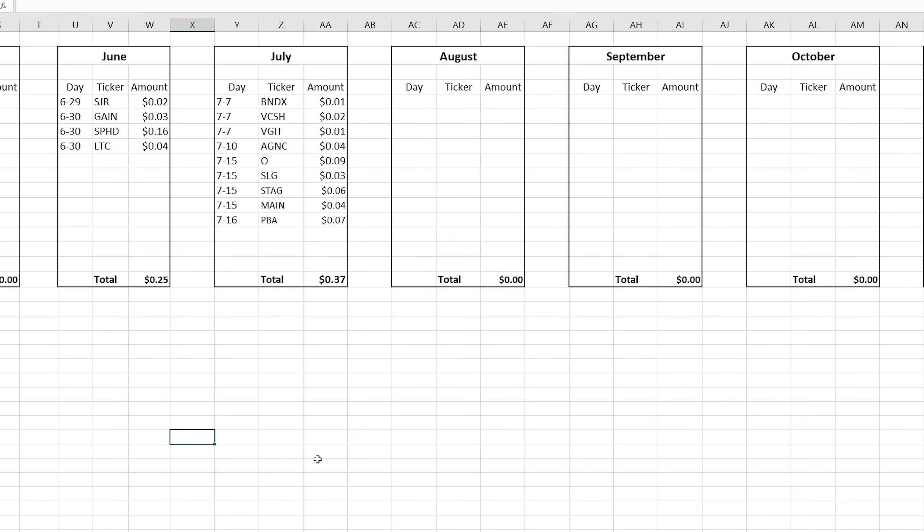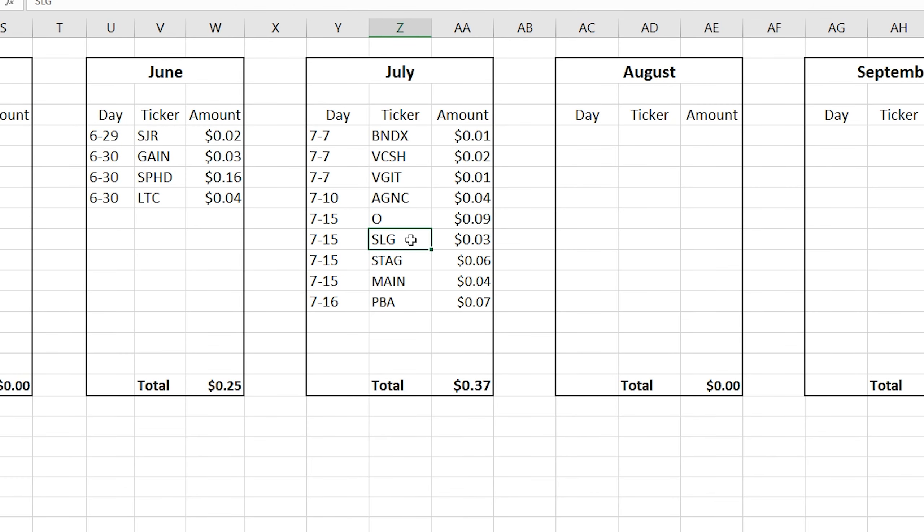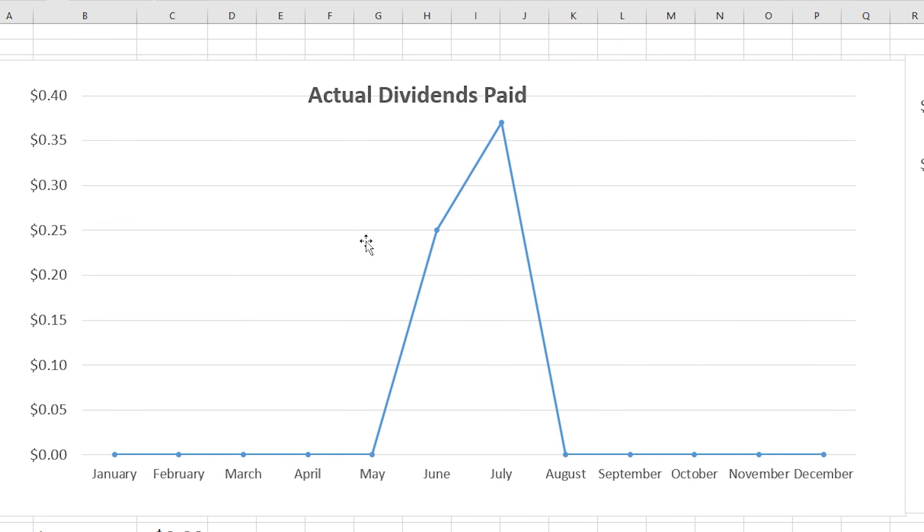On a more exciting note, we got quite a few dividends since we last talked: one from Realty Income, one from SLG, one from STAG, one from MAIN, and one from PBA. As I said in last week's video, we are expecting to crush last month's performance. As you can see on the graph, we're heading in the right direction — dividends paid is the focus of this portfolio.